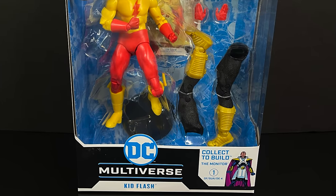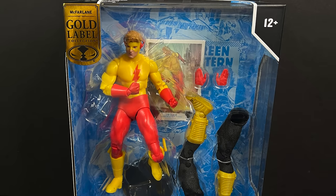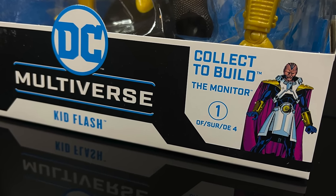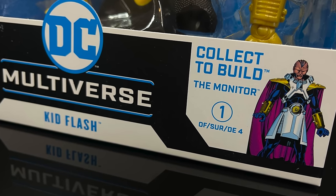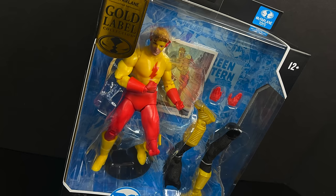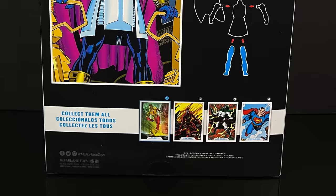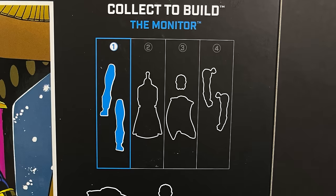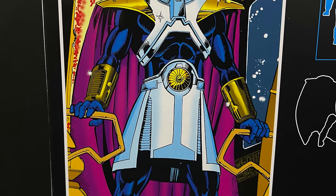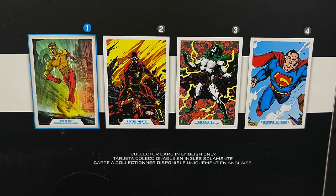The first figure of the wave is Kid Flash. I am not going to beat a dead horse throughout this video. We already know this wave's figures are not worth $40. There's not much in the box. It's the same exact style of Multiverse packaging — Kid Flash, Crisis on Infinite Earths. On the backside, you'll see all the different parts and pieces. Kid Flash comes with the leg, and you get to see the build-a-figure, which is the Monitor from Crisis on Infinite Earths, plus all the other characters: Kid Flash, Psycho Pirate, Spectre, and Earth 2 Superman.